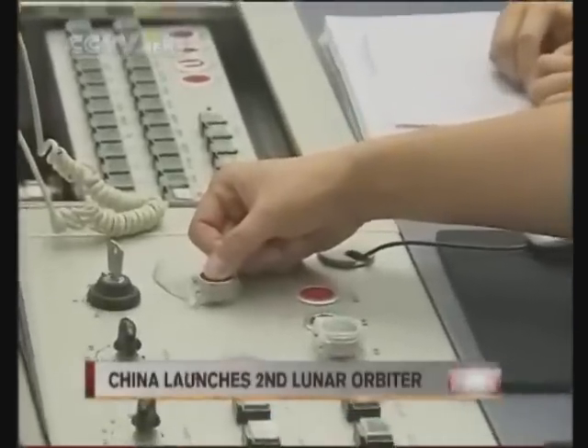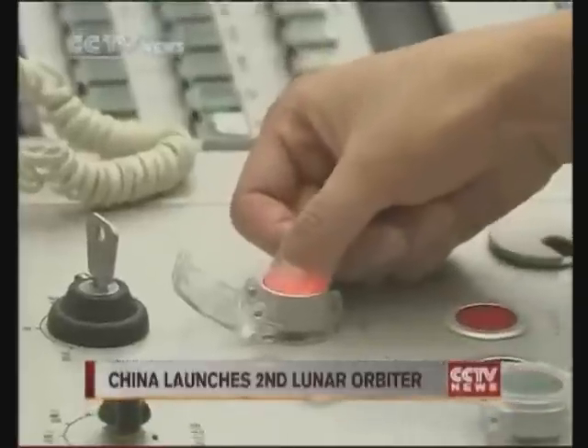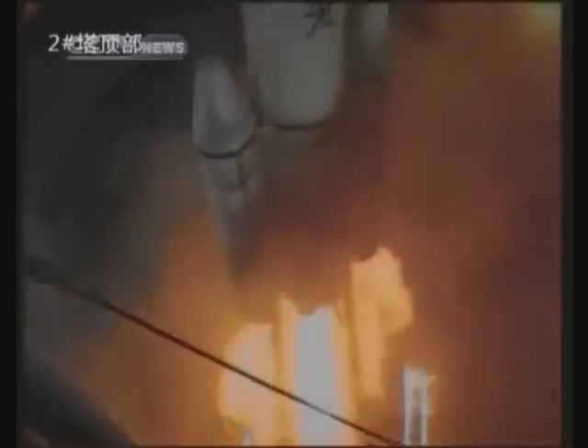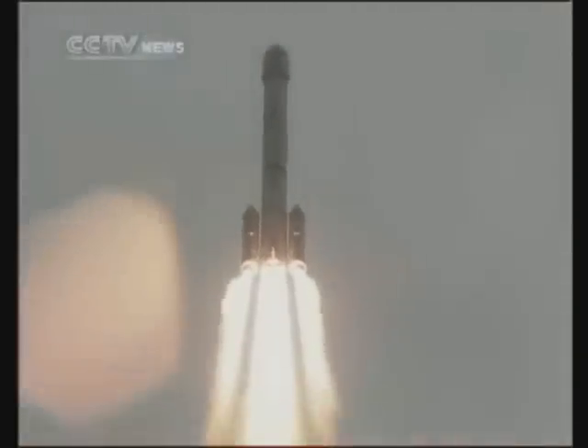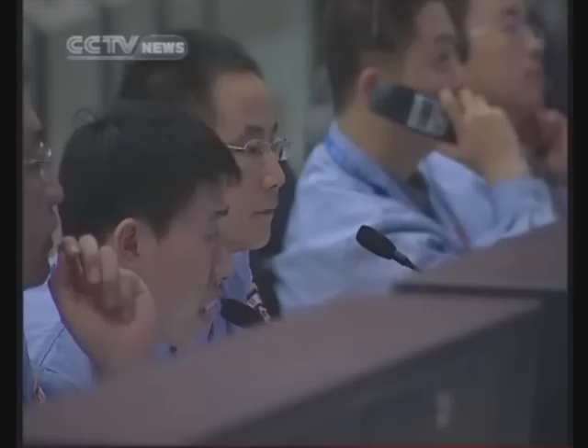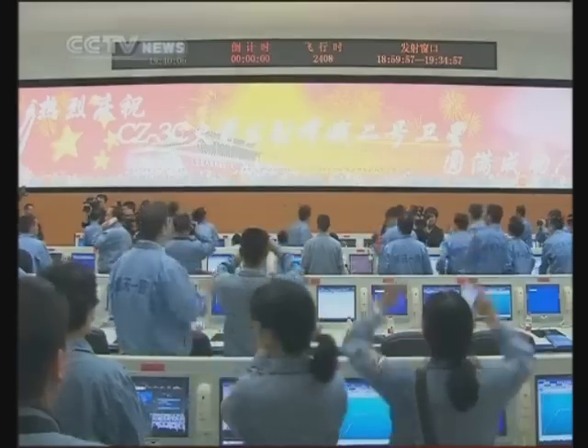One hour ago, China launched its second lunar orbiter Chang'e II from the Xichang Satellite Launch Center in southwest China's Sichuan Province. The mission marks another step in China's moon exploration project. The orbiter and rocket left the ground at around 7 p.m. local time as scheduled. It headed for the upper limits of the atmosphere several minutes after the launch, carrying with it the nation's mission of further exploring the moon. In about half an hour after taking off from the launch pad, Chang'e II separated from the rocket and entered the Earth-Moon transfer orbit as planned.